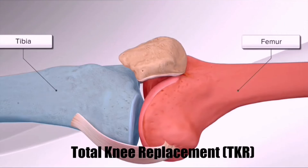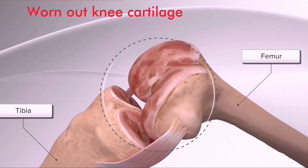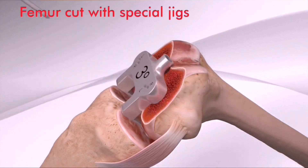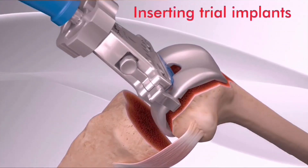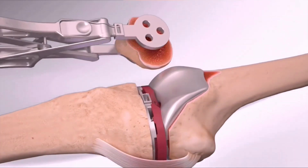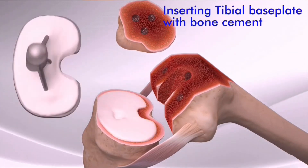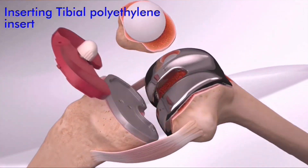Dr. Muboubian also performs total knee arthroplasties. He always tries conservative care before considering a patient for knee replacement surgery. Knee replacement is a surgical procedure to resurface a knee damaged by arthritis. In knee arthritis, the cartilage on the ends of the bones slowly wears away, causing pain and irritation and making daily activities difficult. The procedure involves cutting away damaged bone and cartilage surrounding the knee and replacing it with an artificial joint made of metal alloys and high-grade polymers. This procedure can help relieve pain and restore function in severely diseased knee joints. People who need knee replacement surgery usually have problems walking, climbing stairs, and getting in and out of chairs, and some also have knee pain at rest.